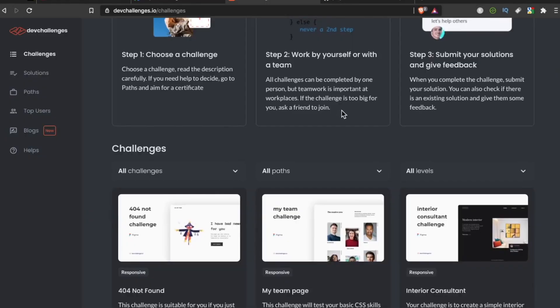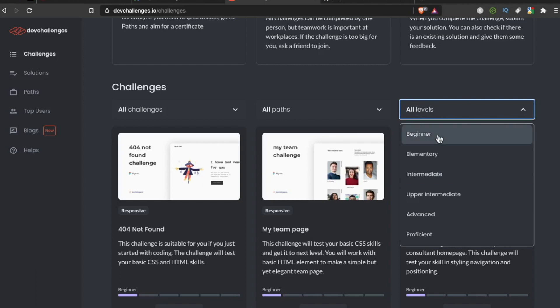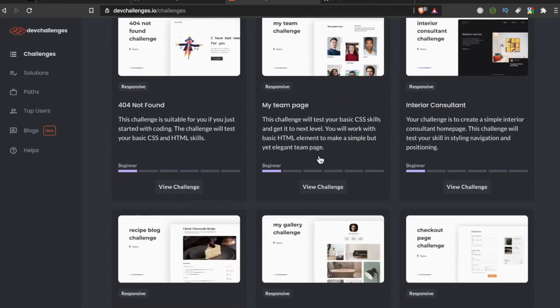Down here you can choose between responsive, front-end, and full-stack, and then you can choose your level. It starts with beginner and goes to elementary, intermediate, upper intermediate, advanced, and proficient — some nice granular controls here.